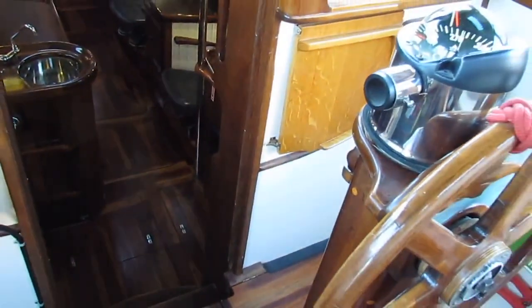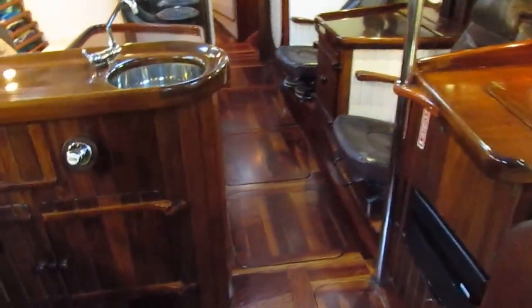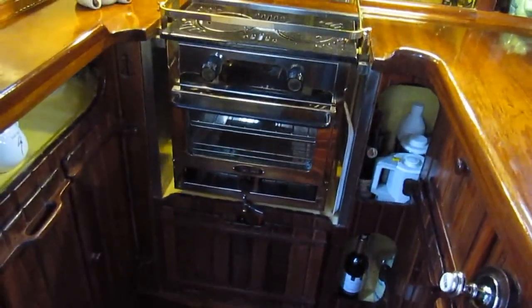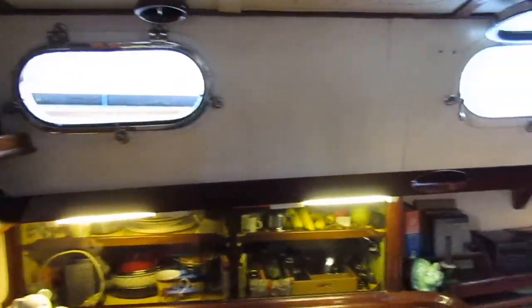Let's make our way forward into the saloon area. Galley to port — again, a tailor's stove, no gas on this boat. Beautiful wooden finishing. Space and light.